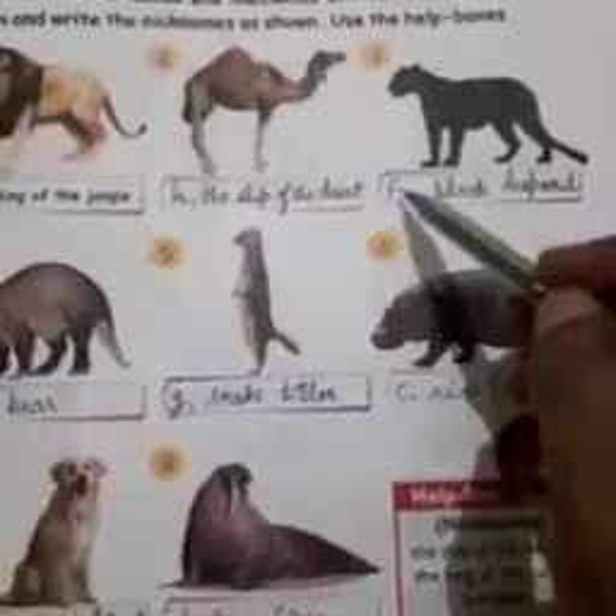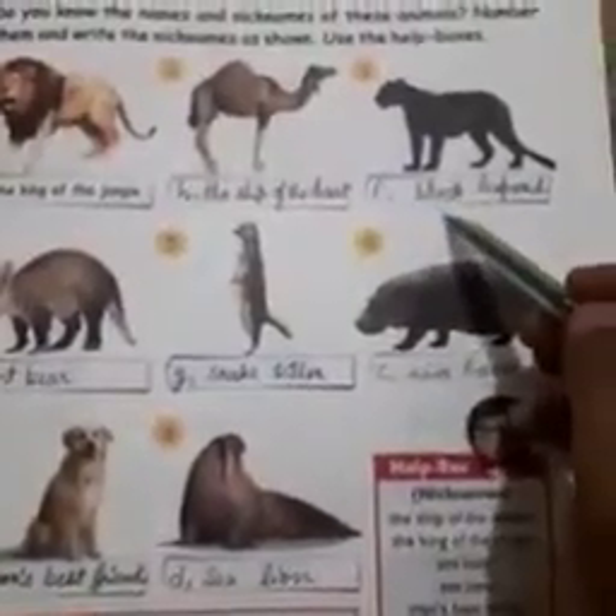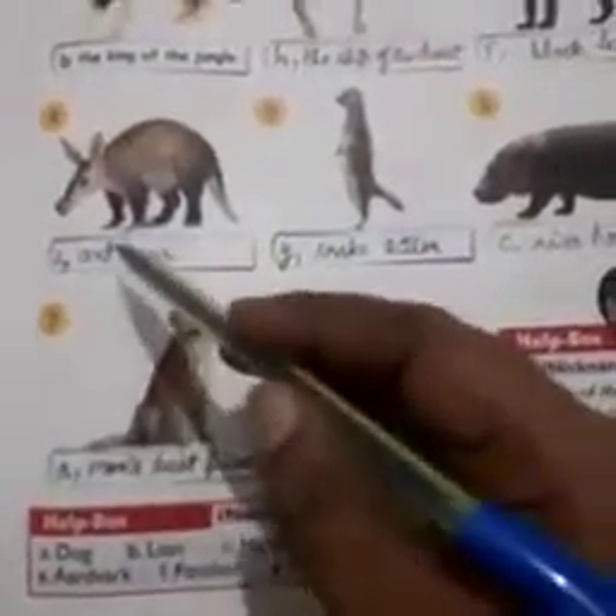Number 3. F, panther — black leopard. Number 4. E, aardvark — ant bear.